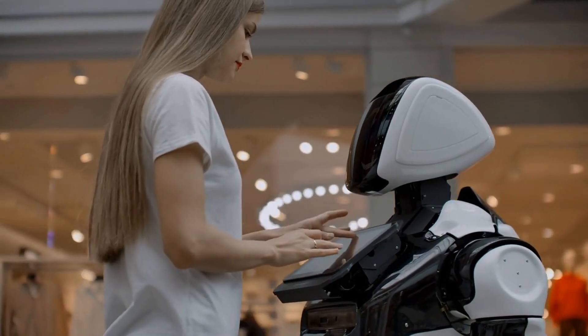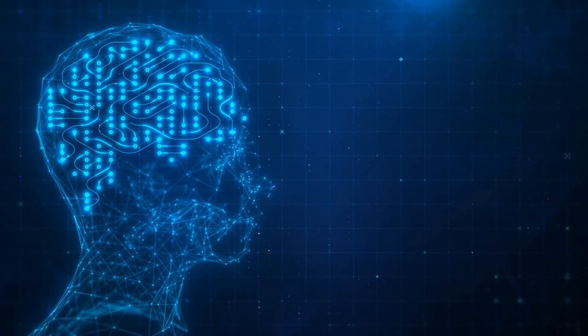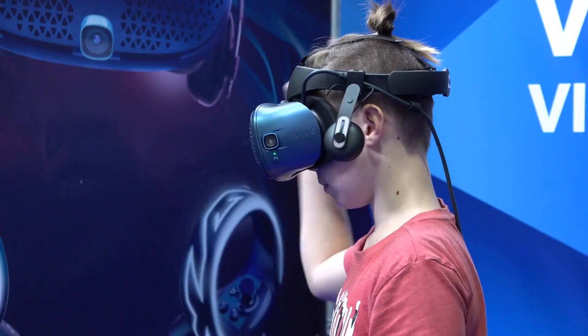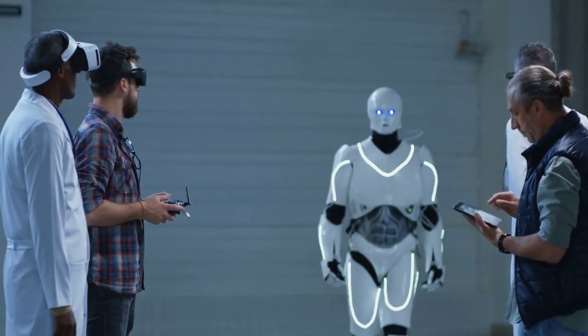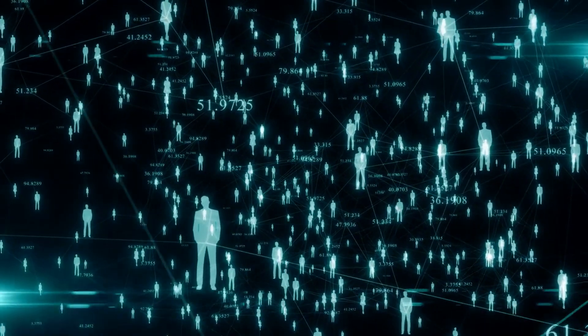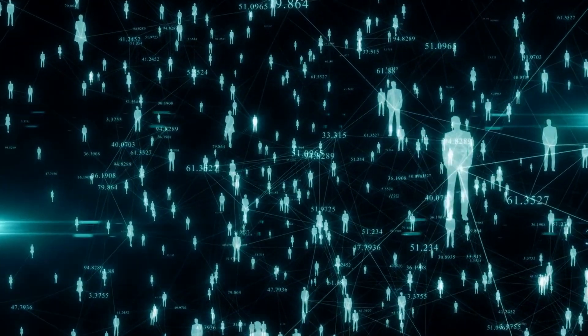One of the most impressive features of this robot is its ability to learn and adapt. It's equipped with artificial intelligence that allows it to process information and make decisions based on that information. This means that the robot can learn from its experiences and become more advanced over time. In terms of appearance, the robot is designed to be both attractive and approachable. Its creators wanted to create a robot that would be easy for people to interact with, so they made sure to give it a friendly and inviting appearance.